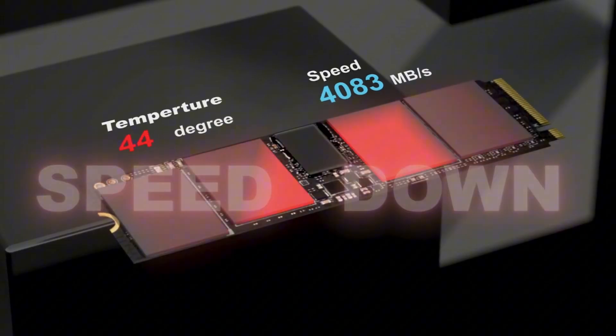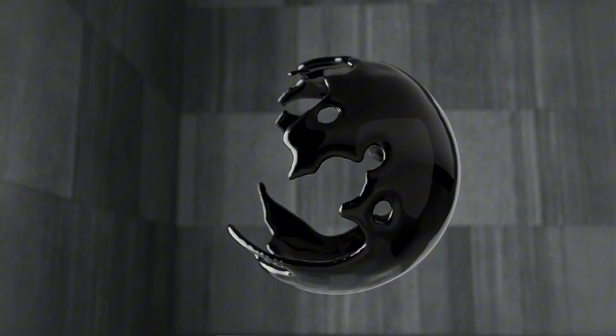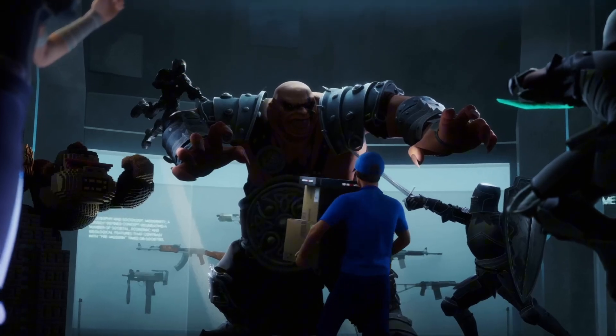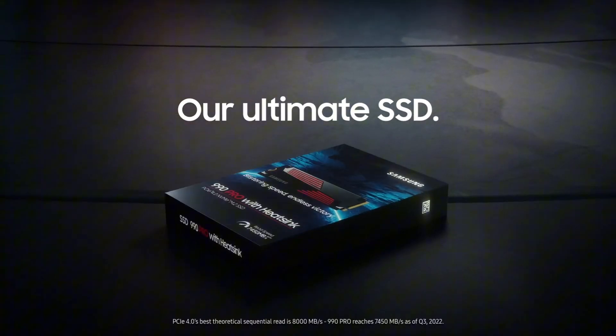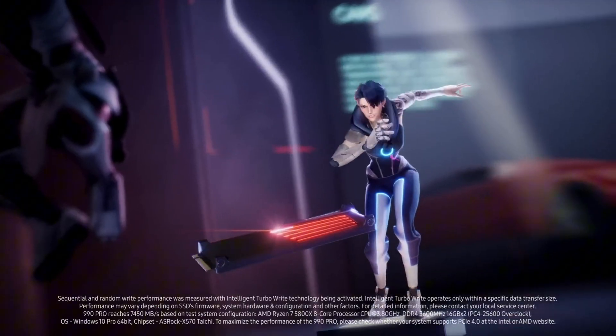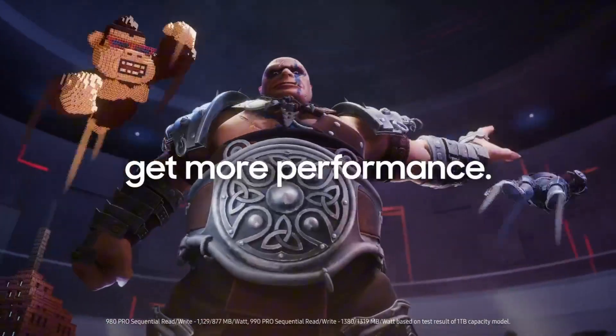Is your PC feeling slow? Tired of long load times? It's time for a game-changing upgrade. Today, we're diving into the absolute best M.2 SSDs for 2025, ranking the top six options from last place to the ultimate winner. Whether you're a hardcore gamer, a video editor pushing 4K footage, or just someone who wants a lightning-fast PC, this list has something for you.